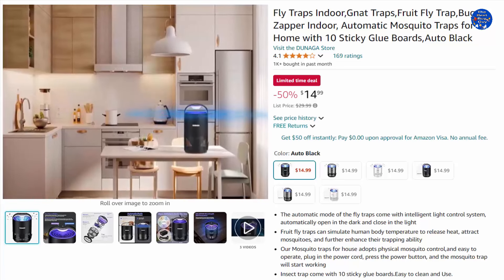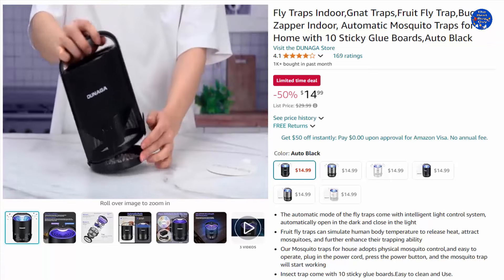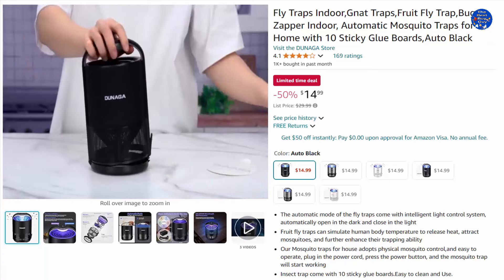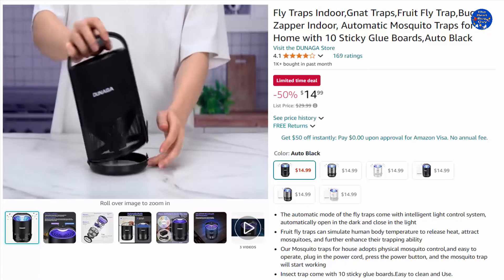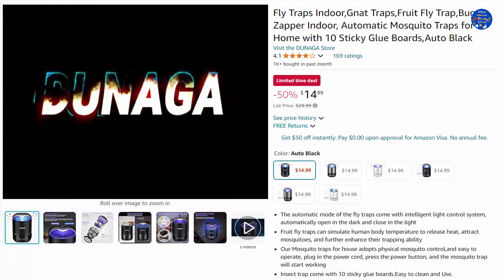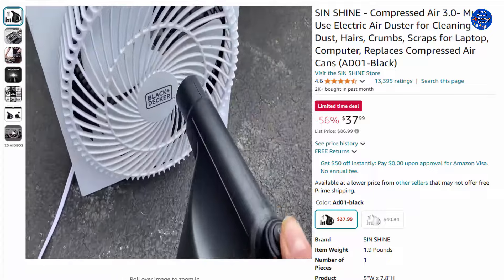The insect trap comes with 10 sticky glue boards, easy to clean and use. Both manual and automatic modes feature a smart wavelength-change function with seven wavelengths in total, automatically switching every 15 minutes to attract different bugs. 50% off this $14.99 item, only on Amazon today.